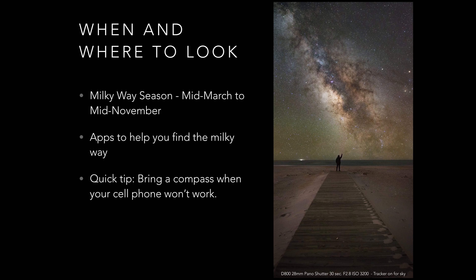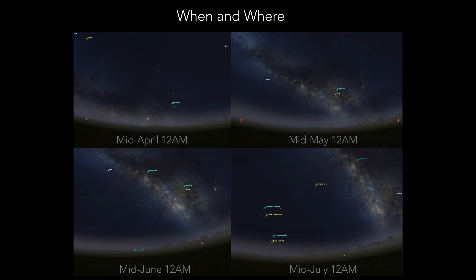For the next few slides we'll discuss the Milky Way season and apps that will help you find it. I recommend getting a compass since chasing the Milky Way sometimes brings you to areas with little to no cell service. The best times to observe the bright galactic center tend to be from about mid-March through mid-November — that's what many photographers have dubbed the Milky Way season.